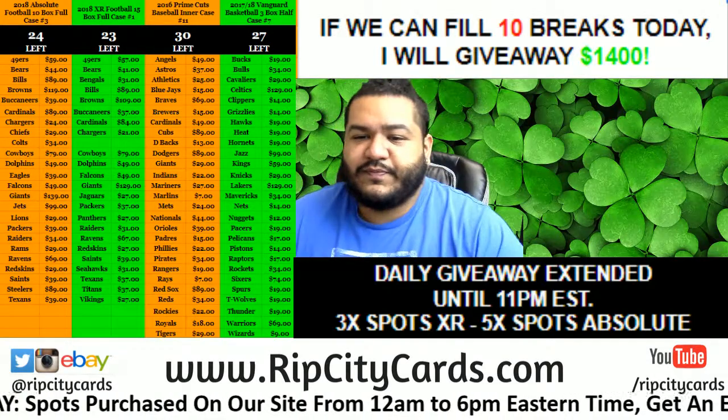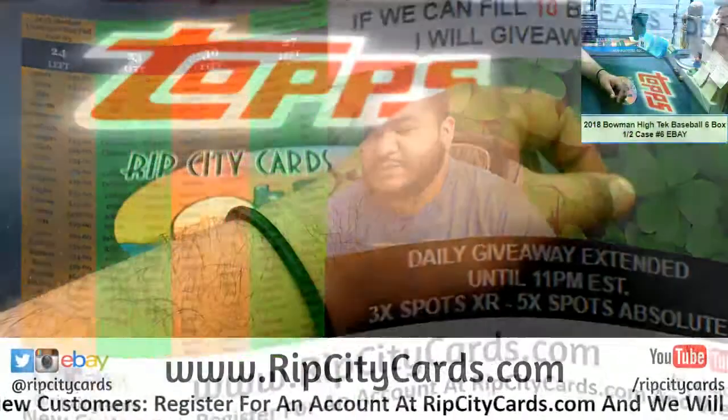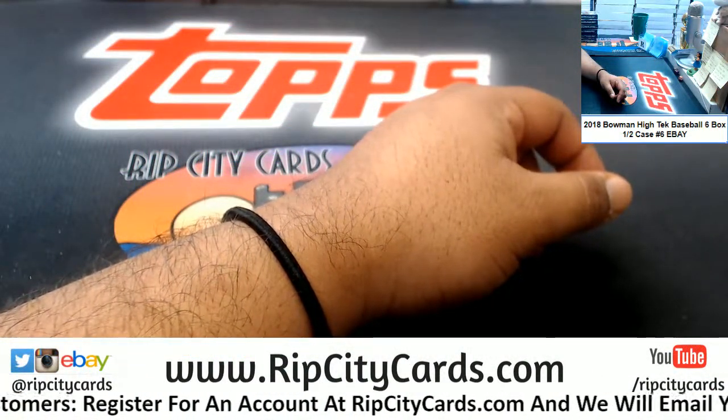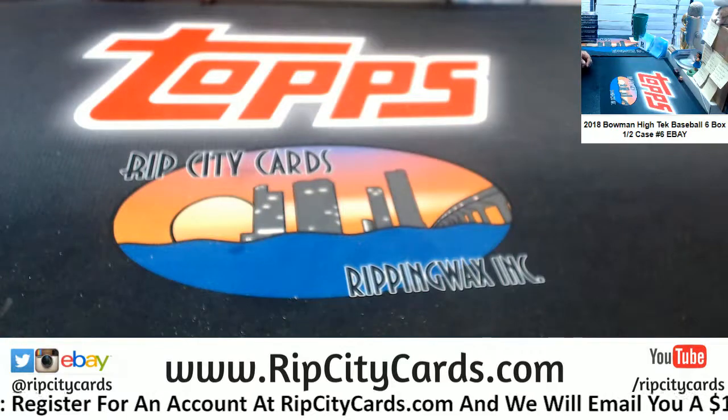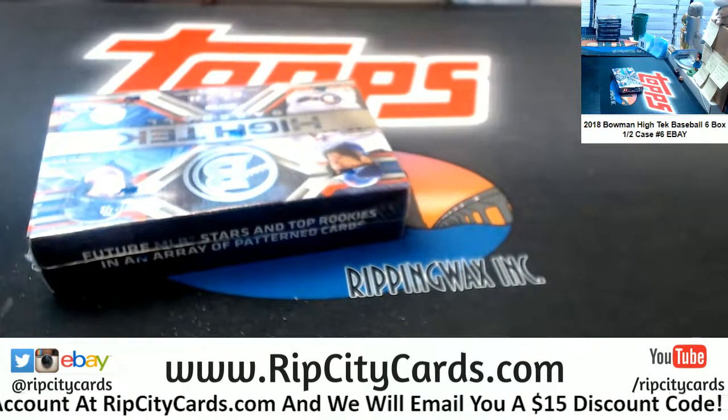Time to wake up and do some 2018 Bowman High-Tech Baseball, six box half case, number six for eBay. There it is on the screen. Let's do what we do.